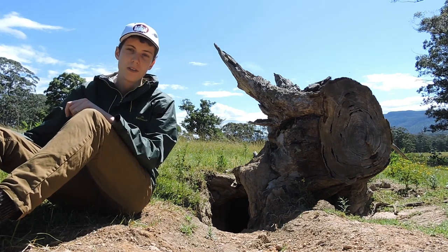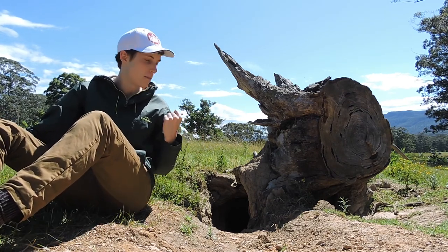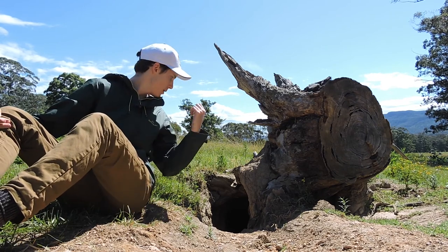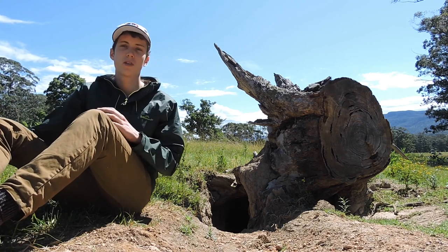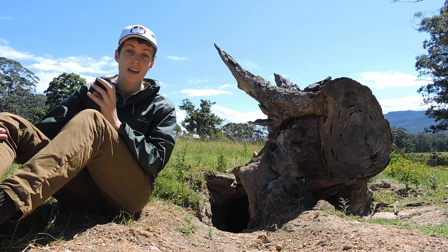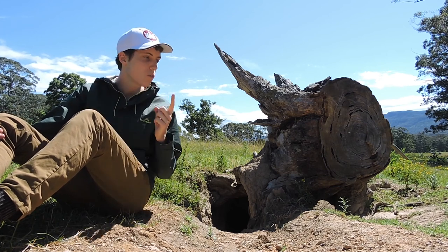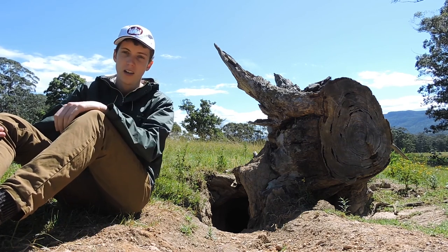There are quite a few wombat burrows in this area, but I've picked this one because it looks pretty good, so I'll tell you a bit about them and their burrows. It may look like the burrow just goes down a bit there, maybe a metre or two in, but wombat burrows can be up to 20 metres long and a few metres deep. Wombats are solitary, territorial animals, so one wombat will dig one burrow, and unless it's destroyed somehow, it'll live there for its entire life.